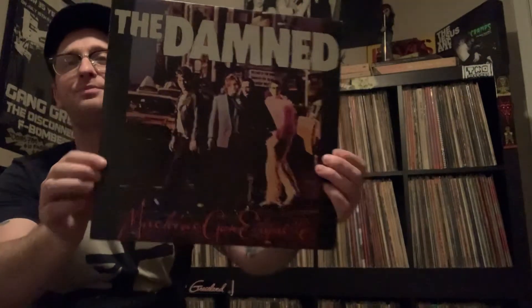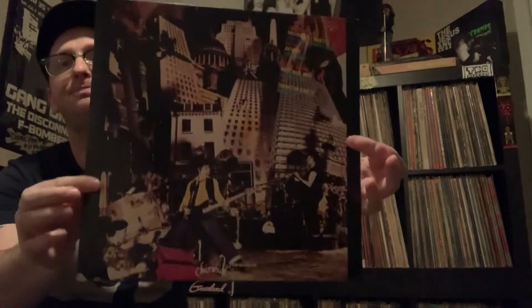Next one — show a punk record. That was a tough one for me only because 90% of my collection is punk. But I think one of my favorite punk records is from 1979: The Damned's Machine Gun Etiquette on Chiswick Records. It's their third record and it might be their best in my opinion.